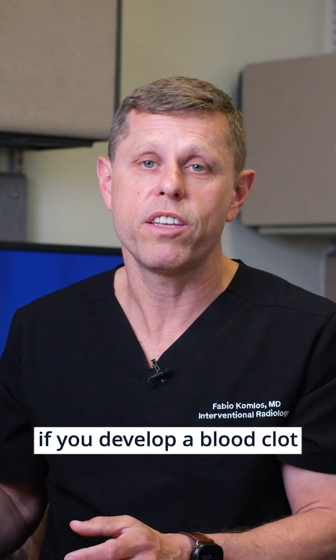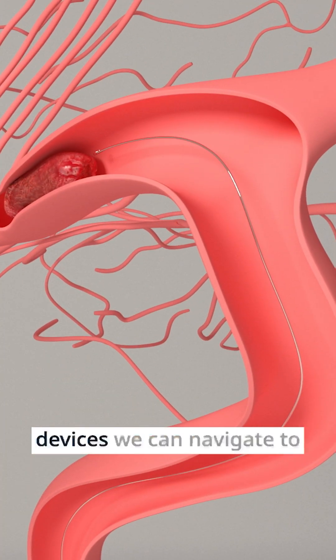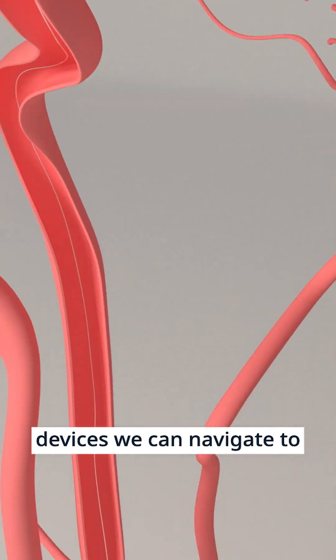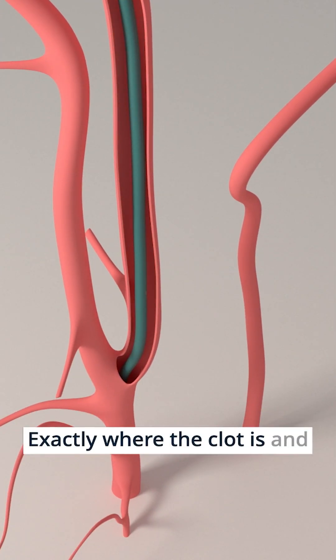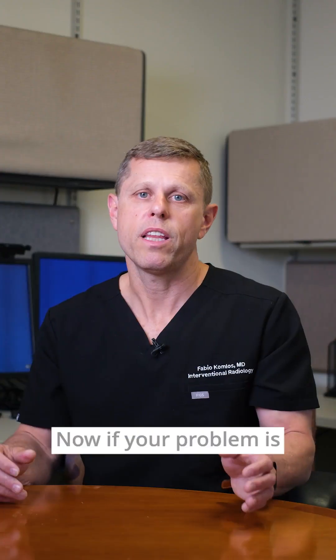On the other hand, if you develop a blood clot in your leg or a blood clot even going to the brain, with new state-of-the-art devices we can navigate to exactly where the clot is and then aspirate or remove the clot without any incisions.